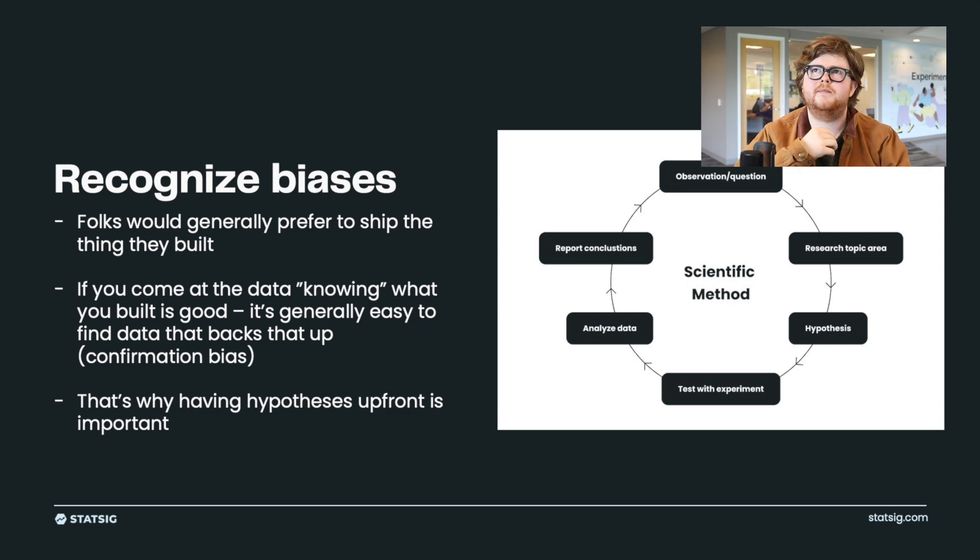So if you come at your data knowing that what you built is good, it's really easy to find reasons to justify why it's good. You might find a metric that's up and reason why your good thing caused that good metric to move. Or a metric is down, and you reason that it's just noise. It's really easy to have your confirmation bias kick in and cherry-pick from data.